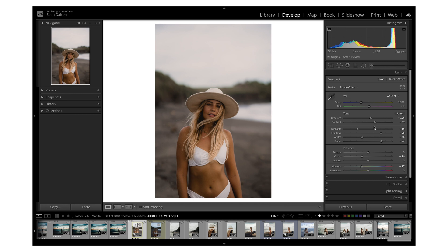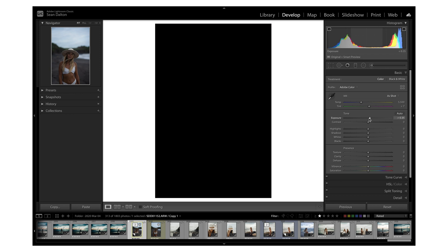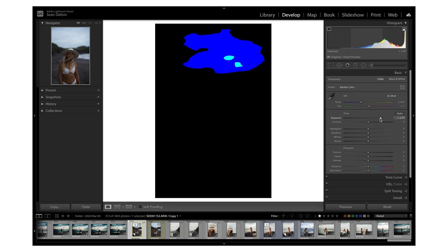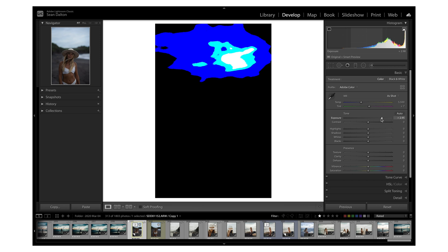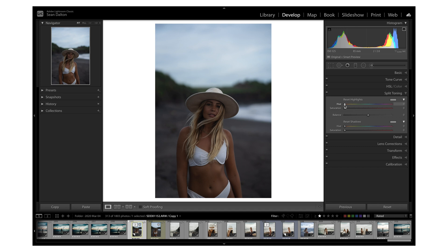For example, if I'm editing the basic adjustments and I hold option on a Mac, it'll give me the option to essentially reset all the tones. Another really cool thing it does is if I'm adjusting exposure and I hold option, it'll show me which areas are clipping — meaning that area is devoid of all information, which we don't want. You can also use it when you're split toning: hold option and scroll through the various colors and it will show you 100% saturation of that color, then release and increase the saturation to where you want it.